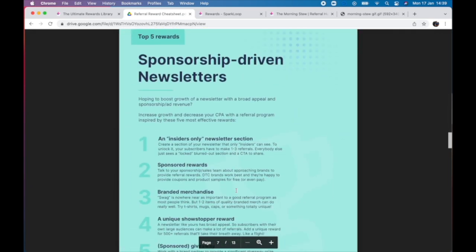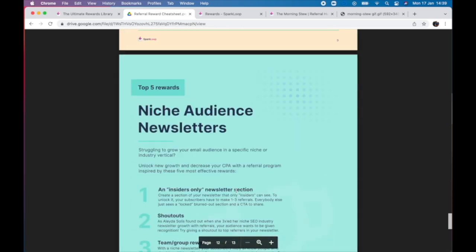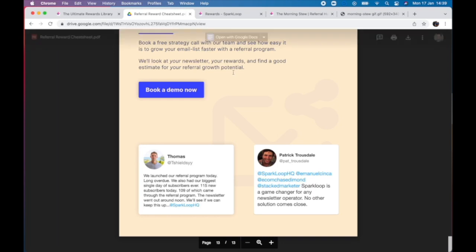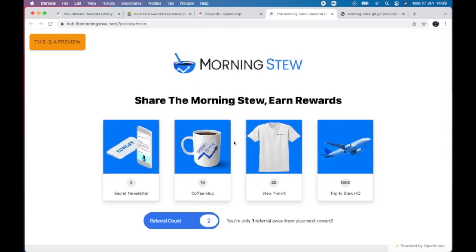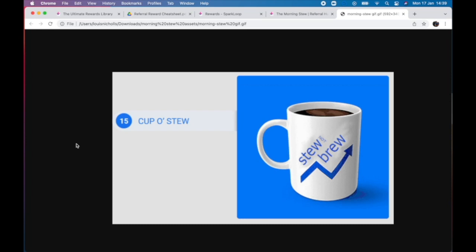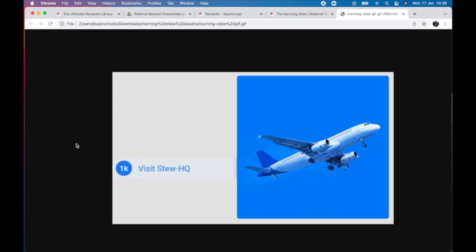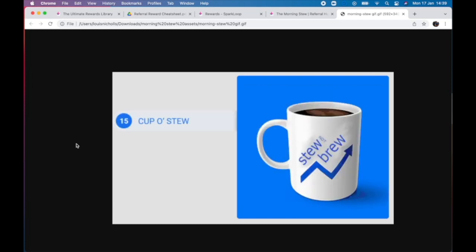You can get the link for that in the video description below, or you can even book in a quick free strategy call with someone from our team and get some one-on-one advice. When you've decided on your referral rewards, you need to make sure you have an image or a graphic of each one that you can display inside of your newsletter, and also a graphic that you can use to show off your rewards in the referral section of your newsletter.